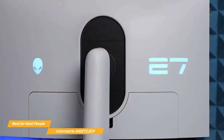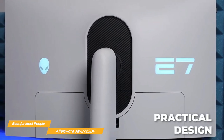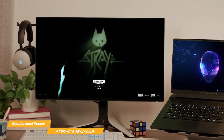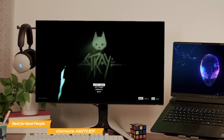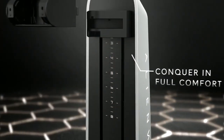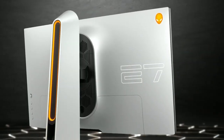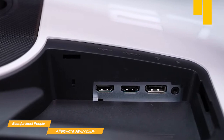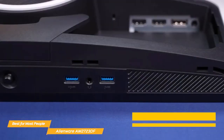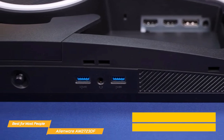The AW2723DF looks fantastic with a bold yet practical design that will integrate well with any setup. It includes 360-degree ventilation, improved cable management, and even a retractable hanger for your headset to keep your space organized. It has a fully adjustable stand that allows you to tilt, swivel, and adjust the height to find the perfect viewing angle. And with a variety of ports including DisplayPort 1.4, two HDMI 2.0 ports, audio, and multiple USBs, you'll be able to connect all of your peripheral devices with ease.